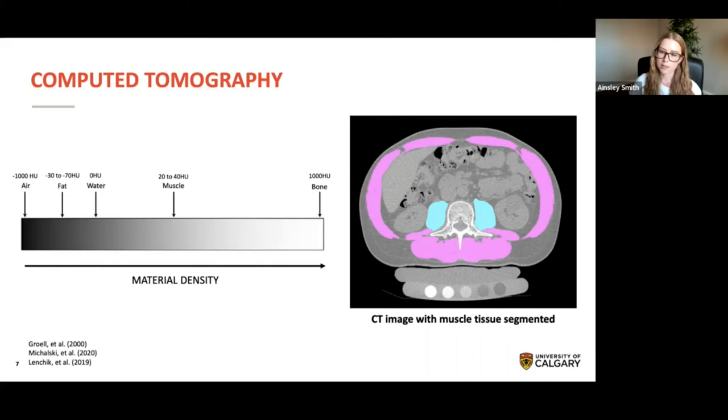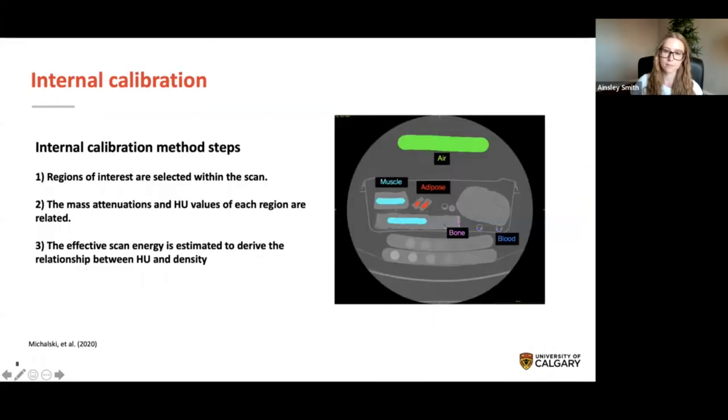For bone density analyses, phantom-less or internal calibration techniques have been developed to successfully mitigate this problem. Several internal calibration methods have been developed to convert Hounsfield units into bone mineral density values. In all methods, regions of interest of several materials — for example, air, muscle, adipose, bone, and blood — are selected rather than an external phantom. Some methods calibrate Hounsfield units of these regions of interest to previously determined tissue equivalent reference values. A potentially more robust method involves estimating the effective scan energy using mass attenuation values of materials within the scan and then deriving the relationship between Hounsfield units and material density. Although internal density calibration has been successfully employed for bone mineral density analysis, none of these methods have been tested for density analysis of muscle, which attenuates x-rays differently than bone.